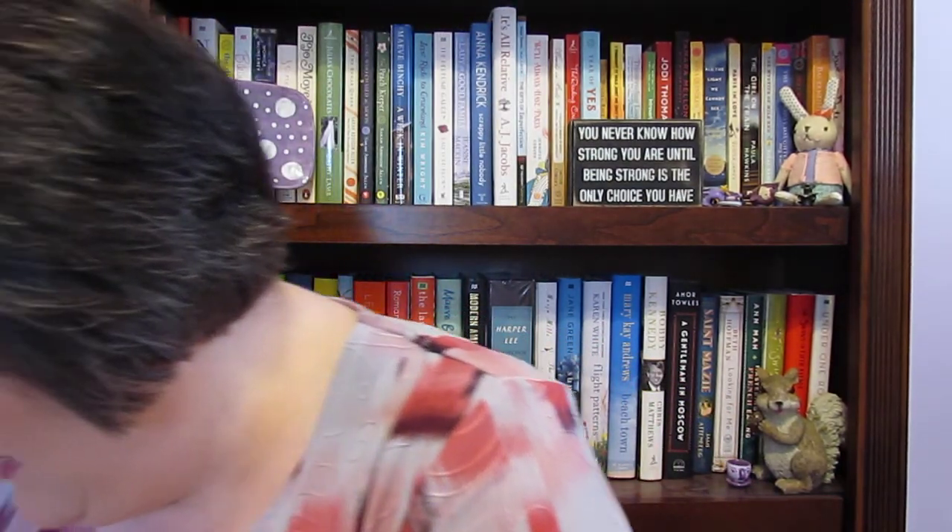Hi guys, I wanted to come to you today with another Trader Joe's haul — and apparently a crooked camera. I have some new things and some repeats, but I'll just show you what I got.